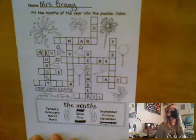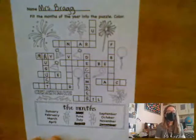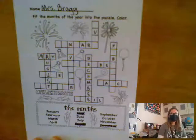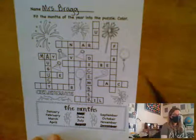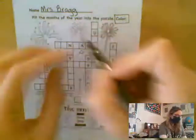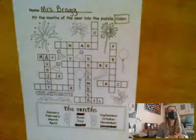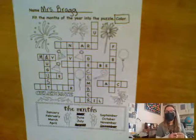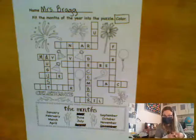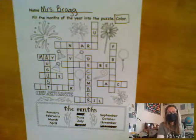Now boys and girls, you on your own are going to continue going through solving the puzzle and putting in all the months of the year. Now Serafina, this is important right here. Do you know what that says? Color. So when you are done putting in all the months of the year, all these fireworks and balloons and party blowers and party hats and celebration with confetti, you need to color all that. Have fun with this, boys and girls. I look forward to seeing your beautiful crosswords when you're done. Goodbye, friends at home. Bye.